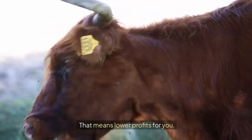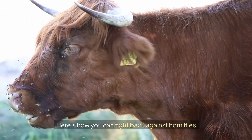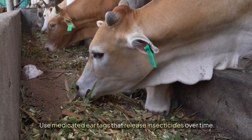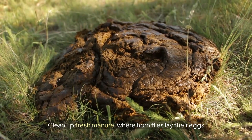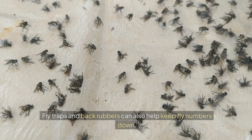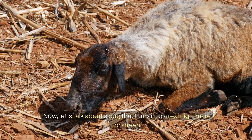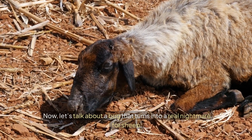Here's how you can fight back against horn flies. Use medicated ear tags that release insecticides over time. Clean up fresh manure, where horn flies lay their eggs. Fly traps and back rubbers can also help keep fly numbers down. With a little management, you can keep these biting pests under control. Now let's talk about a bug that turns into a real nightmare for sheep: blow flies.